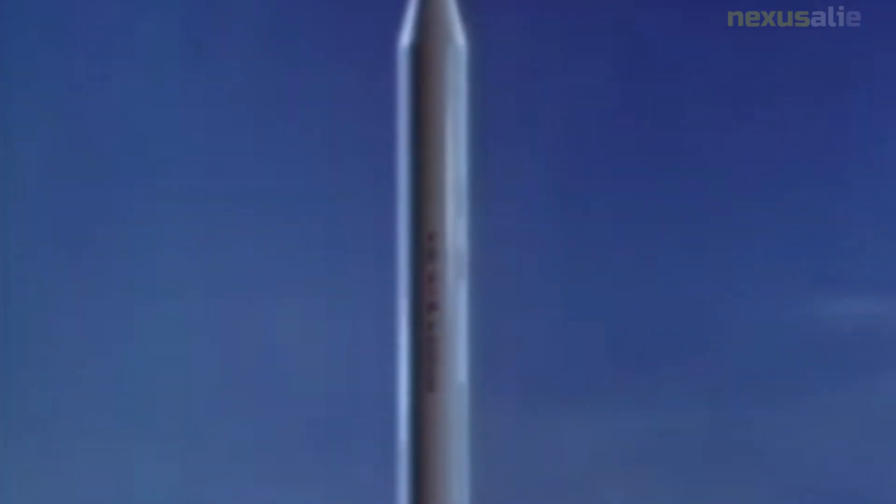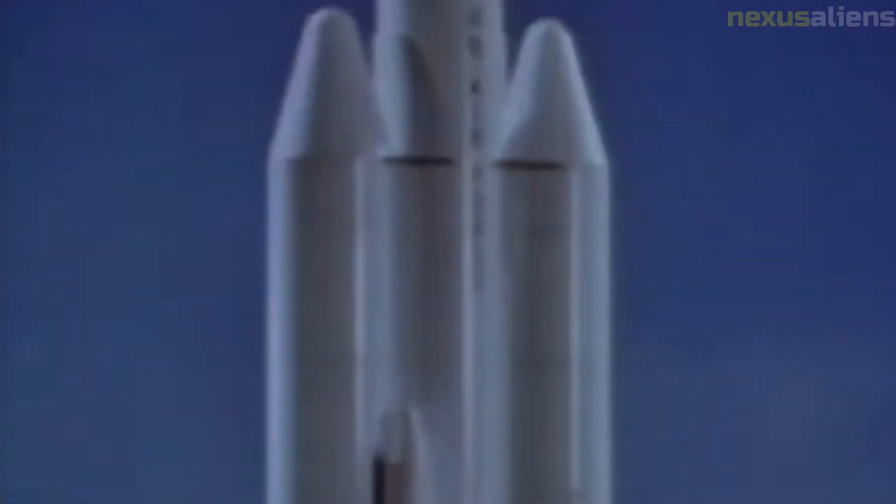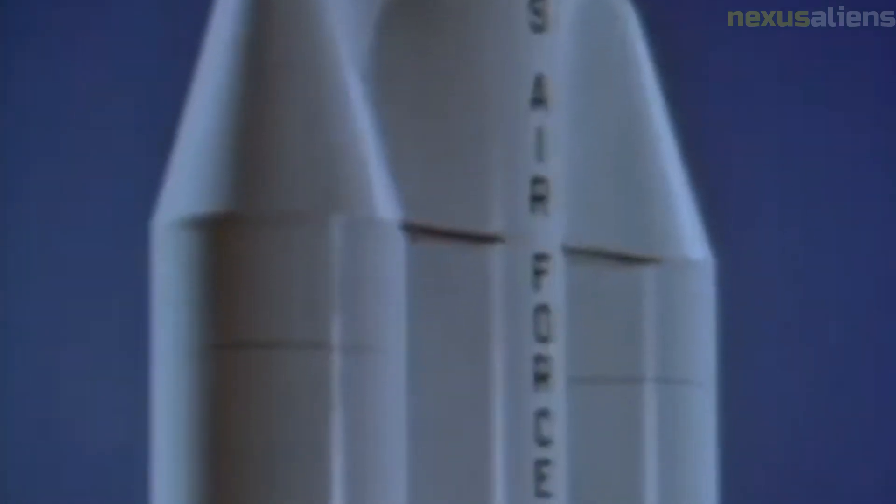Mission Objectives: The primary objective of the Ranger 4 mission was to impact the moon's surface and transmit data back to Earth during the final moments of its descent. The secondary objectives were to test the performance of the spacecraft's systems during the journey to the moon and to gather scientific data about the lunar environment. Launch and Trajectory: Ranger 4 was launched on an Atlas Agena B rocket from Cape Canaveral, Florida. The spacecraft was placed on a trajectory to impact near the crater Alphonsus on the moon's far side.